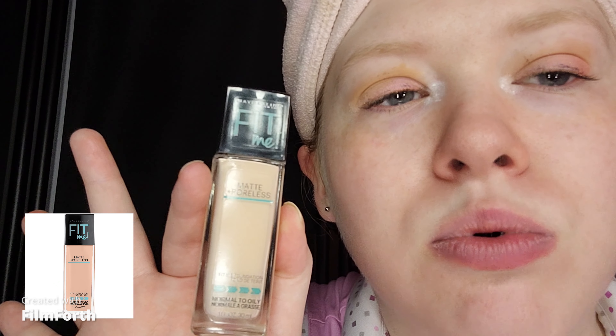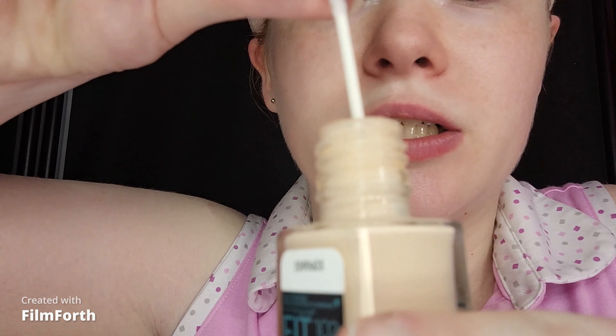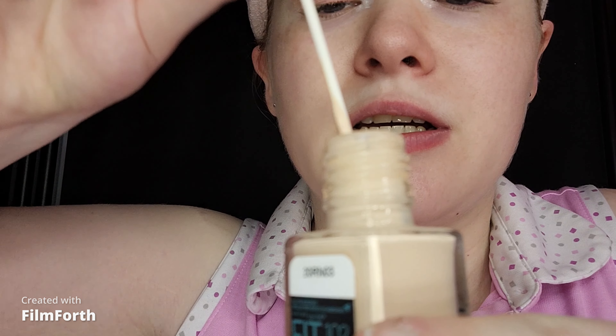And now, on to the foundation. As always, I applied the Nivea Care Cream as soon as I got out of the shower on my face and neck. I'm going to take the Maybelline Fit Me Matte and Poreless in 102 Fair Porcelain, and this does not have a pump unfortunately, so I like to use a Q-tip and dip it in. I always use this for a base.